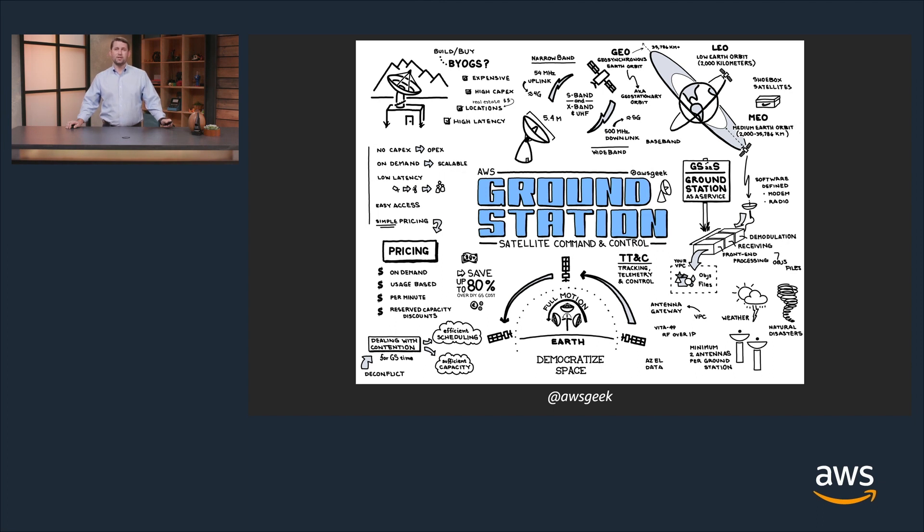I wanted to give a quick shout out to AWS Geek, who created this awesome illustration of AWS Ground Station. This illustration goes through the entire process of how a customer would evaluate whether Ground Station is the right fit for them. You start in the top left corner by doing your trade study on whether you want to make or buy your ground station. If you decide to pay for Ground Station as a service — as opposed to committing CapEx and OpEx installing your own ground network at remote sites around the world — you can evaluate narrowband or wideband service, decide which orbit your satellites are in, and bring your data directly into the cloud. This allows us to democratize space and lower the barrier of entry to users around the world.